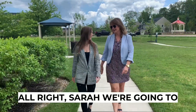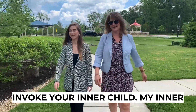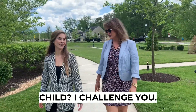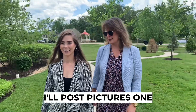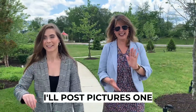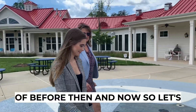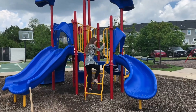All right Sarah, we're going to invoke your inner child. My inner child? I challenge you to go down the tot lot slide. Oh my gosh, guys — I'm historically bad at slides. I'll post pictures one day. We're going to get a combination of before and now. So come on, let's get on this slide! Not me. Y'all, I'm 5'4" for reference.